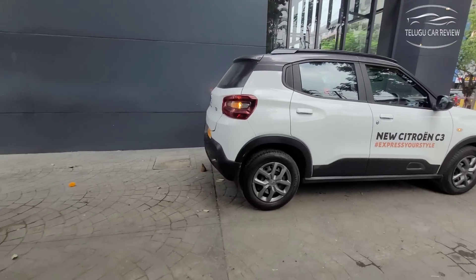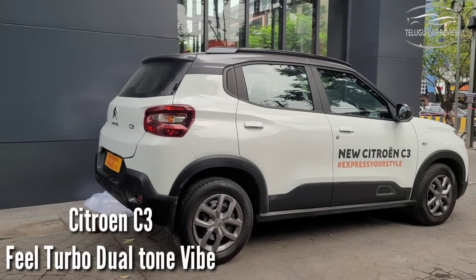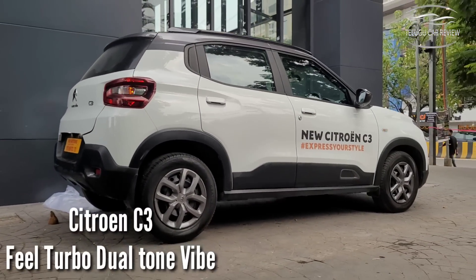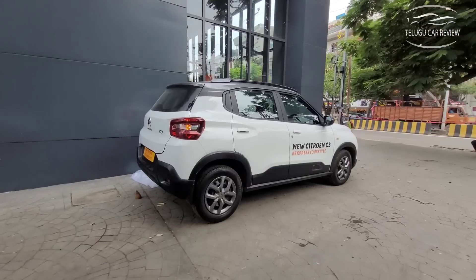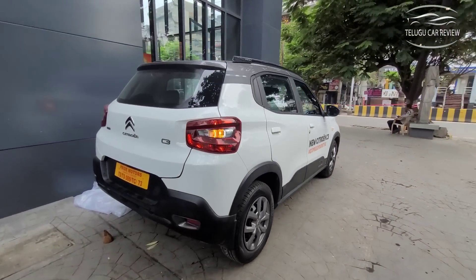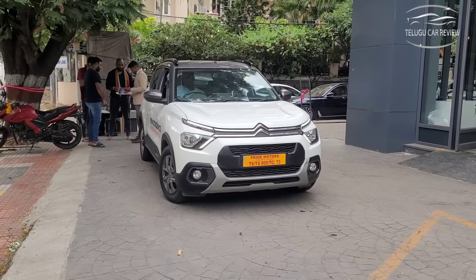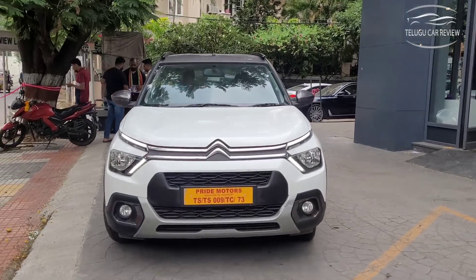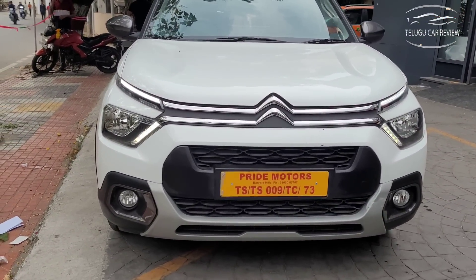In this video, we will first do a top variant field turbo walk-around, then discuss total variants and on-road prices. Safety features include two front airbags, ABS, EBD, parking sensors, high-speed alert, and seatbelt reminder — all provided in this budget.